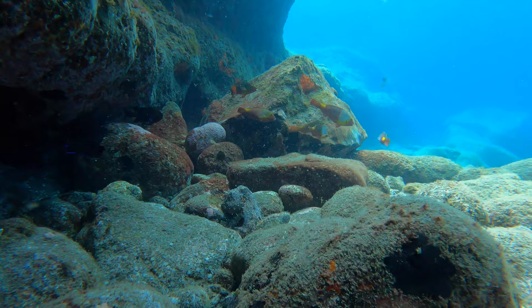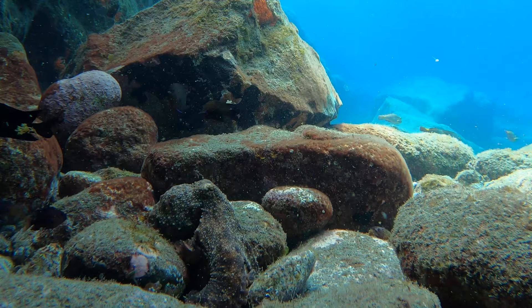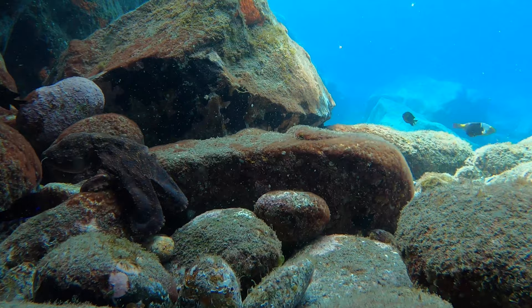Already at the end of a breath hold, Lou held on a bit longer to get extra footage of the octopus. They're amazing to see in the water. If you haven't seen My Octopus Teacher, it's highly recommended on Netflix - it's an incredible film.